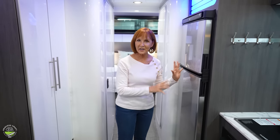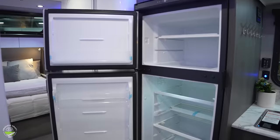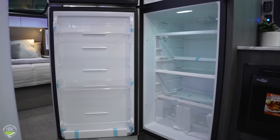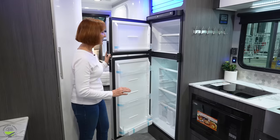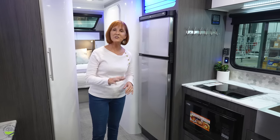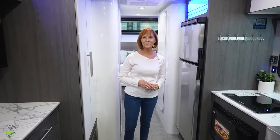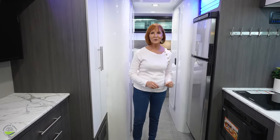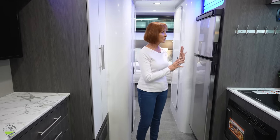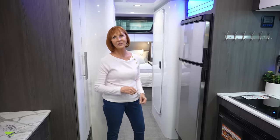Across from that is the 10 cubic foot refrigerator. The reason you can have such a large refrigerator in this space is because it's a 12 volt compressor refrigerator. If you're not familiar with them, they are so quiet and so efficient — they run strictly on the battery. It's run by a compressor just like the refrigerator at home, it cools down in about two hours and uses a fraction of the 12 volt that a standard RV refrigerator would. It's a great feature and gives you tons of refrigerator space.